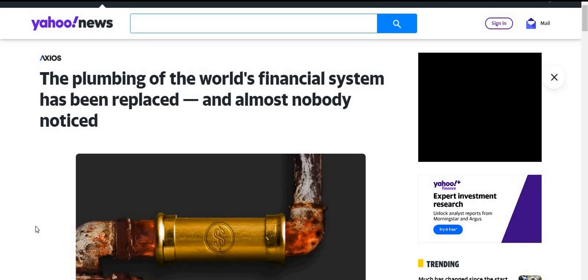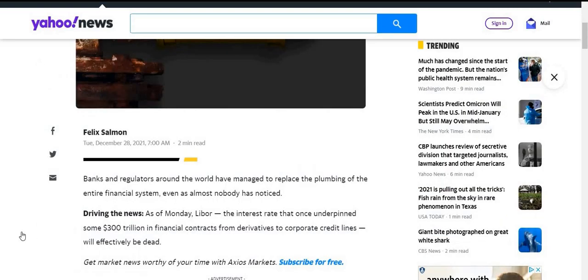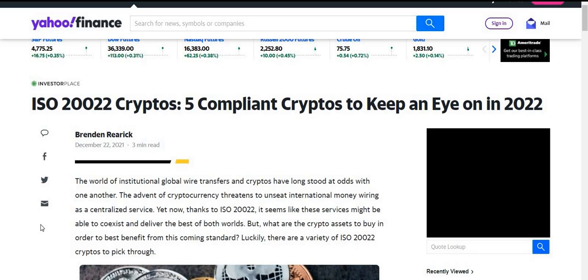This is from Yahoo News, and it states that the plumbing of the world's financial system has been replaced and almost nobody has noticed. Banks and regulators all around the world have managed to replace the plumbing of the entire financial system, even as almost nobody has noticed. If you've been subscribed to the channel, you've noticed. The clips I just showed you of the CEO of MBank speaking — that's the work that has been going on behind the scenes that the Yahoo article was talking about. Stellar XLM is definitely one of the hot cryptos to hold going into 2022.